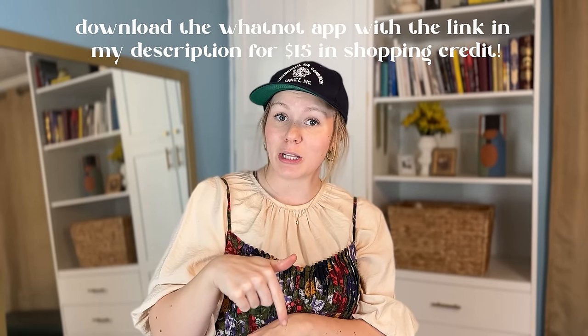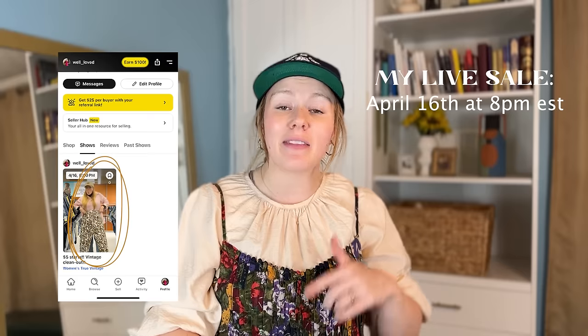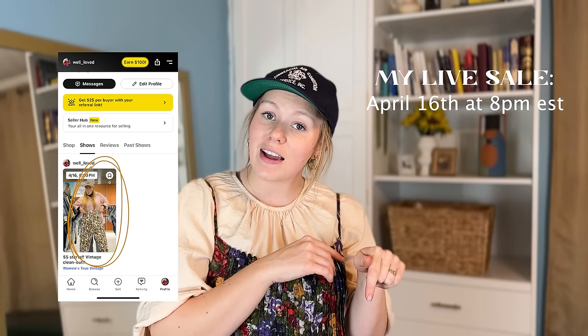Whatnot is a live auction app where you can buy all kinds of goodies and collectibles. I get a lot of vintage from there, and some more recent brands I love like Free People and Anthropologie, but I don't want to pay full price or want to support a small business. Think like eBay but with a touch of live streaming — you interact in real time through comments and bidding. Click the link below and you'll get $15 off your first order, then bookmark my sale coming up in a couple of weeks.